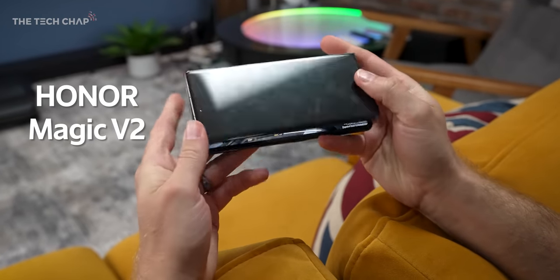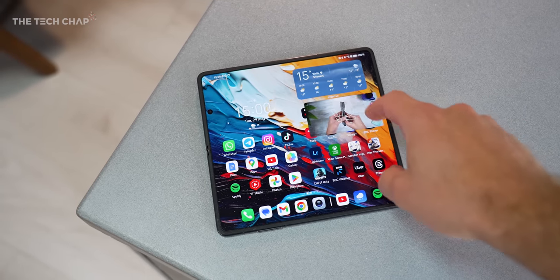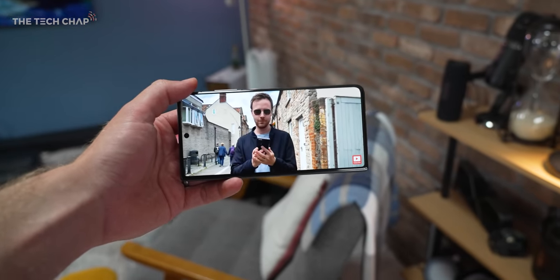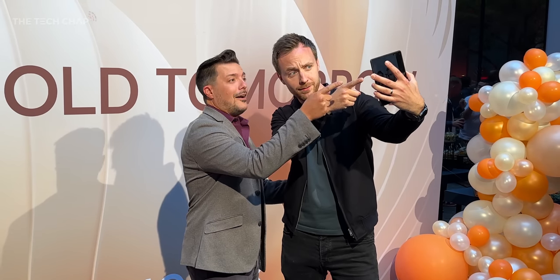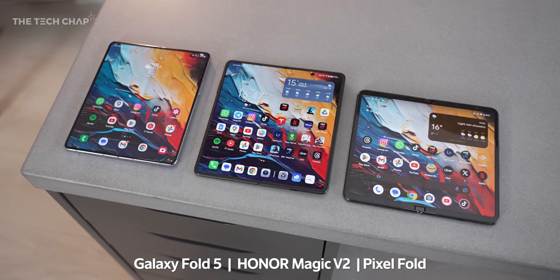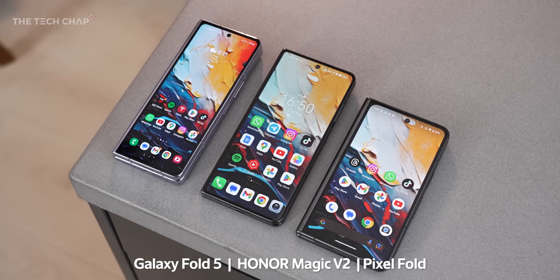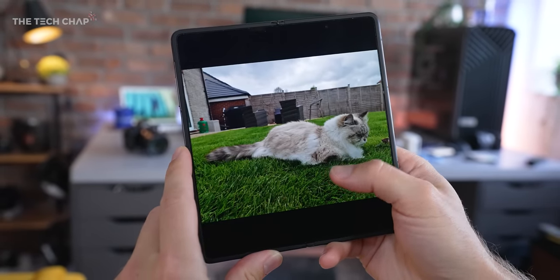This is the Honor Magic V2 and I've had the best part of two months with this now. In my first video back in July I couldn't really show you that much — the software wasn't ready — and while this is still not running final software, I can now at least give you a proper walkthrough. Since we've had the Galaxy Fold 5 and Pixel Fold launch in the meantime, I can also now more easily demonstrate why I reckon this Honor Magic V2 is the best foldable phone in the world right now. Although it's not perfect, I do still have some feedback for Honor.